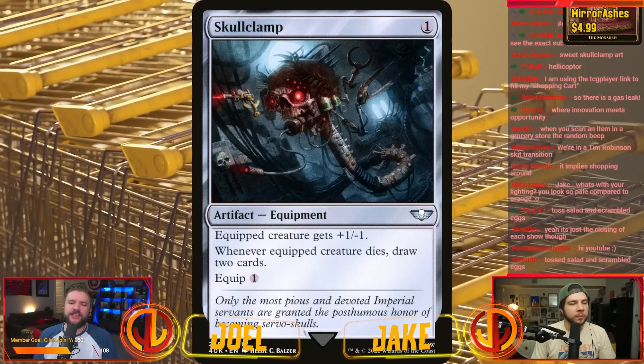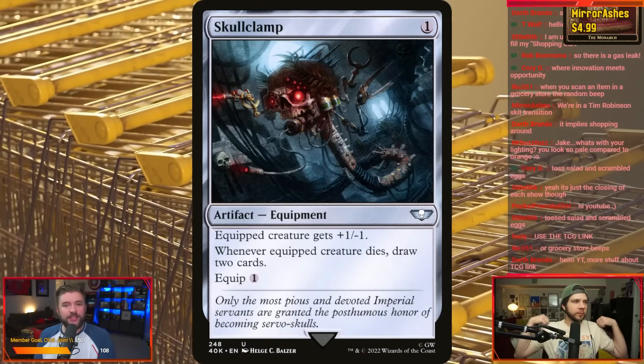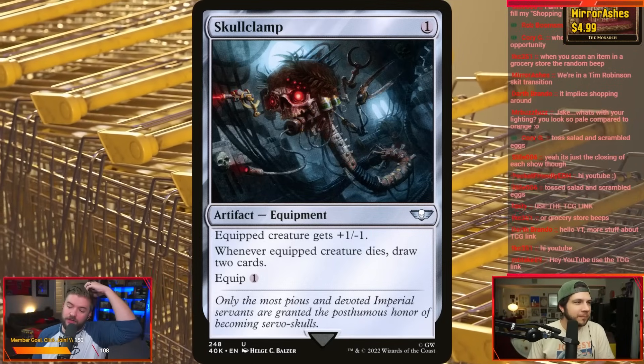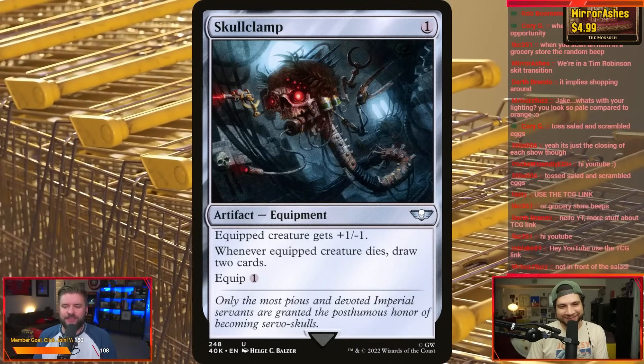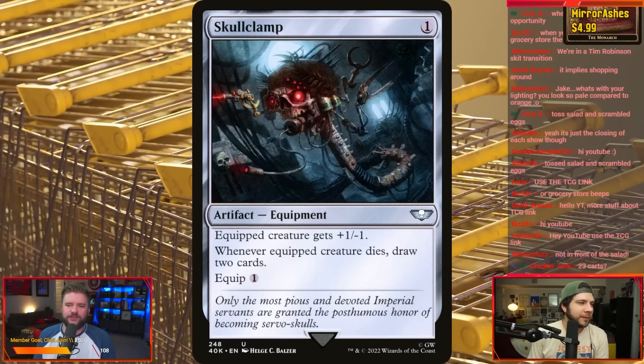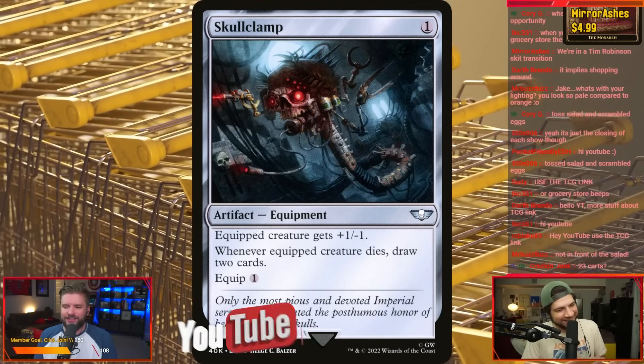We have got 23 cards. Lately we have been posting some videos that y'all have been liking — the $10 variants, the $1 variants. Well, we're here with a varied version of that — a variant, if you will — which is the $5 variants that we like. 23 cards, Jake. You ready to get through this? Are you going to be able to handle it?